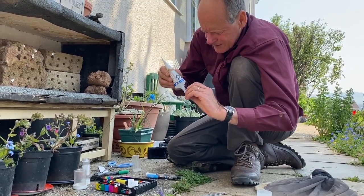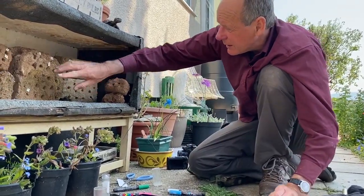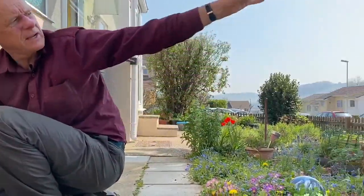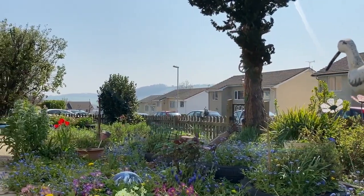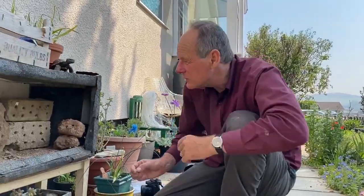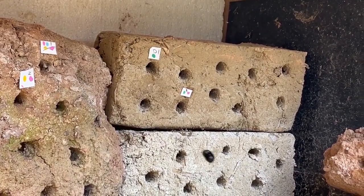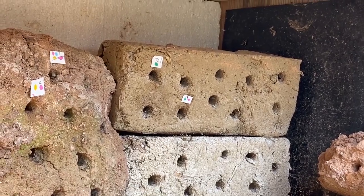Bees have an amazing navigation system, as all bees and wasps do. They can actually memorise the brick and know exactly where their nest is amongst all those holes. They can also memorise all the landscape around here, so they can navigate way over there. They've been known to go up to two kilometres away from the nest to find food, although around here they probably don't need to go that far because we've got so many trees for them to collect pollen from.